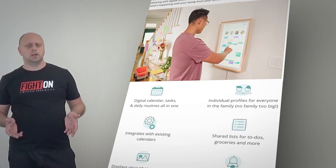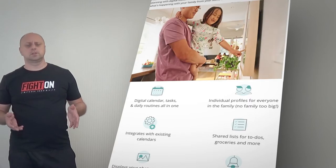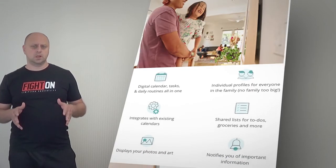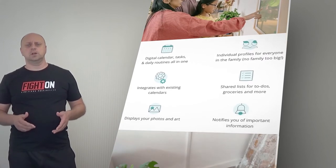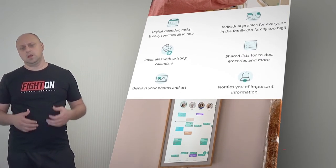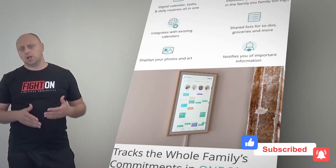Hearth Display wants to solve this task management problem by putting a giant 27-inch touchscreen display in your home. Hearth Display is a visual, intuitive family management system that modernizes household planning with digital tools. Hearth organizes everything in one place so you can visualize what's happening with your family from your home or on the go.